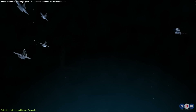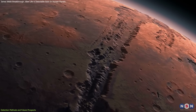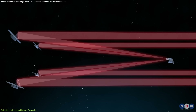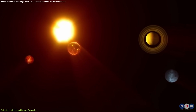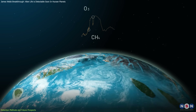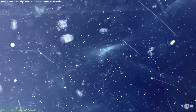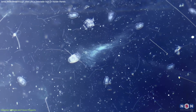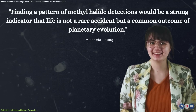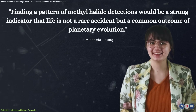Looking to the future, upcoming missions like the European Large Interferometer for Exoplanets — LIFE — could revolutionize biosignature detection. Expected to launch in the 2040s, LIFE would use nulling interferometry to directly observe exoplanets while blocking out their host star's light, significantly enhancing biosignature detection capabilities. If multiple exoplanets exhibit signs of methyl halides, it would suggest that microbial life might be widespread across the universe. As lead researcher Michaela Leung explains, finding a pattern of methyl halide detections would be a strong indicator that life is not a rare accident, but a common outcome of planetary evolution.